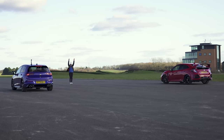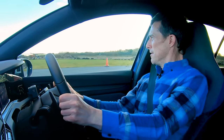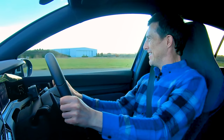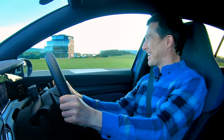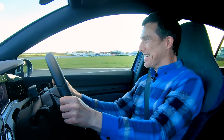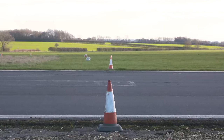Three, two, one. The Civic goes and I count to ten before launching the Golf R. Come on, come on.